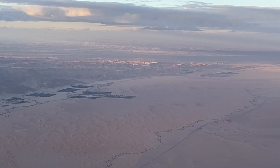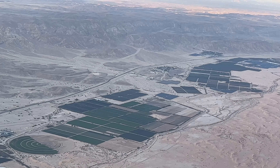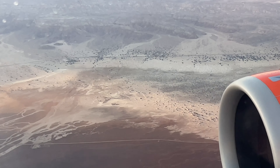Even though Aqaba is a desert, they still made an effort to plant greenery and make farms here. They even have solar farms to help them.